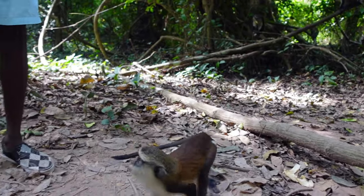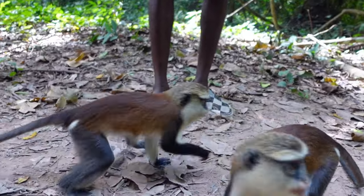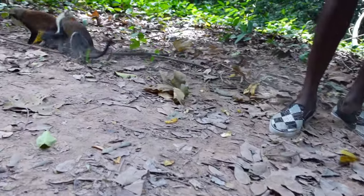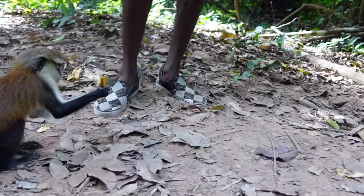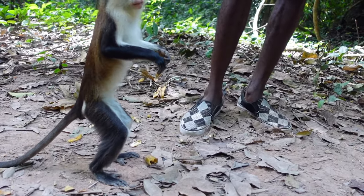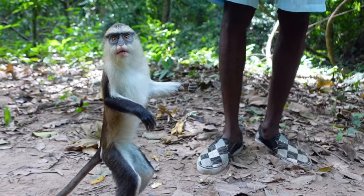According to our tour guide, you can identify Mona monkeys because they have two white dots at their base. The interesting thing about these monkeys is that they do not steal, they do not bite, they do not scratch. Unlike some monkeys that are able to steal your phone or your sunglasses, these monkeys do not do that.